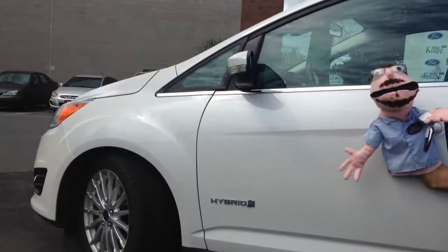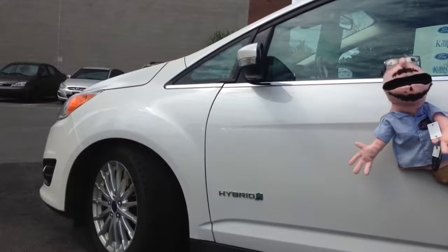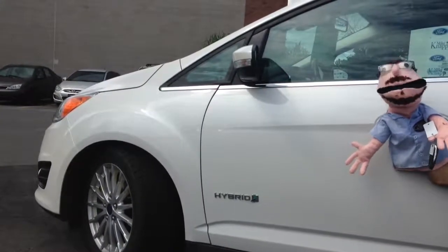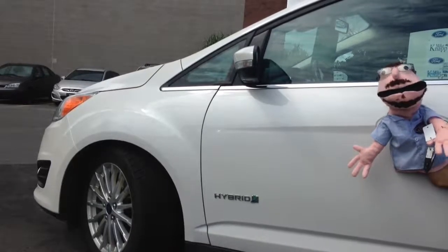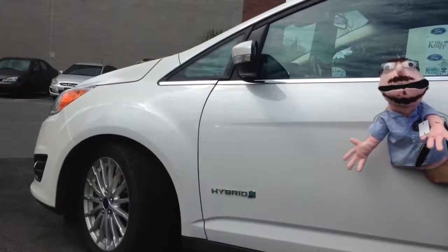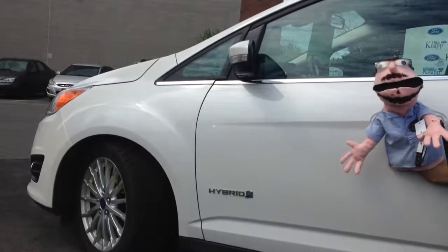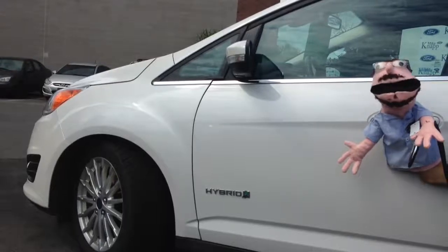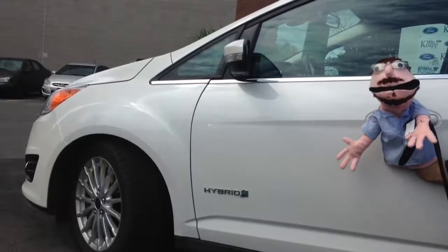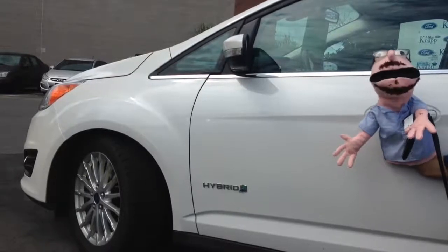Hey guys, Mike Graziato here from MikeNabFord. Today we're going to give you a quick video tour on Ford's best kept secret. This is the Ford C-Max Hybrid. The gas mileage in this thing is like unbelievable. If you don't like fueling up, you want this vehicle. It's about the same size as an Escape, so lots of room in there — whether there's kids, equipment, whatever you need, you'll fit. No one knows about these things, so I thought I'd do a little video for you.